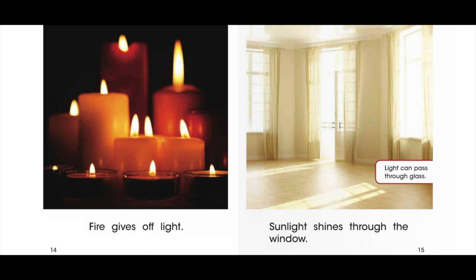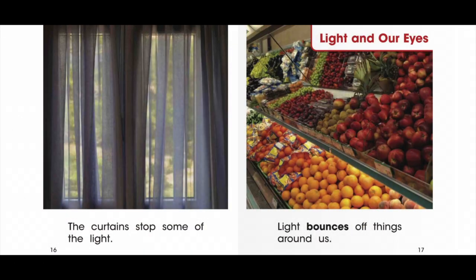Light can pass through glass. Sunlight shines through the window. The curtains stop some of the light.